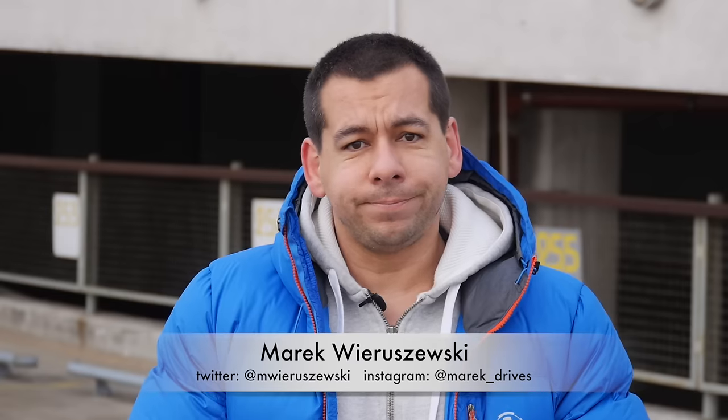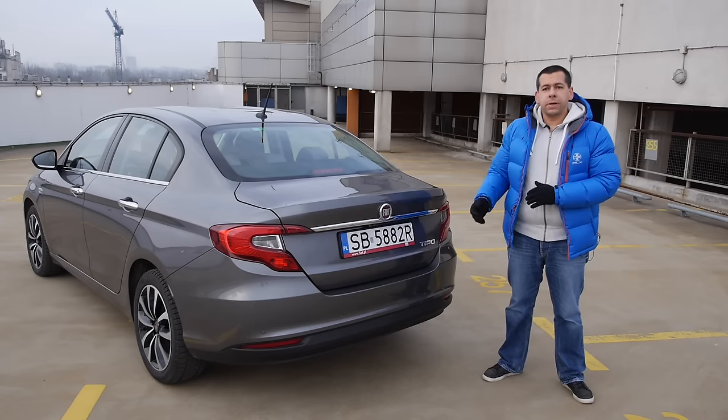Looking for a compact car with a big boot, preferably a sedan? Let me introduce you to the new Fiat Tipo.